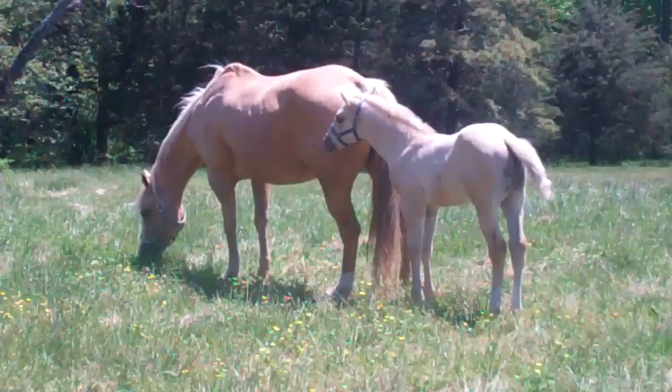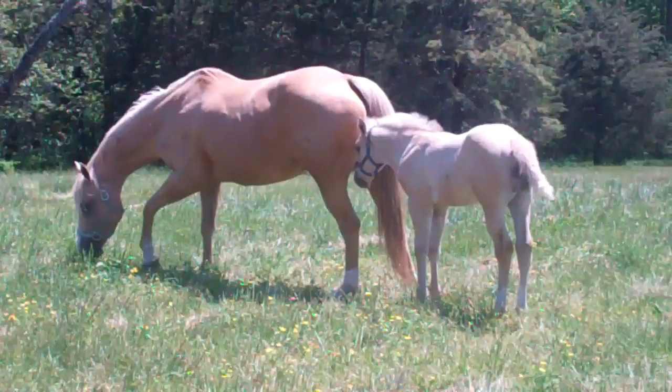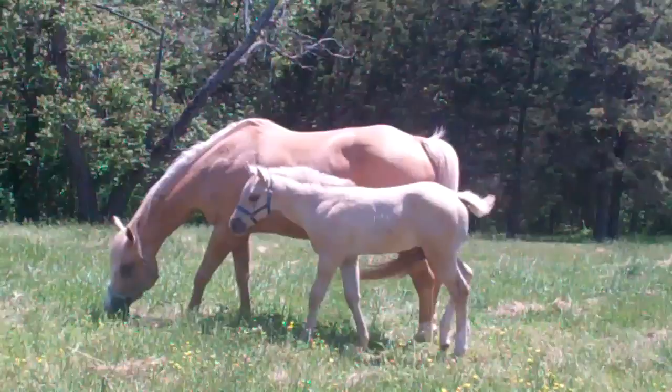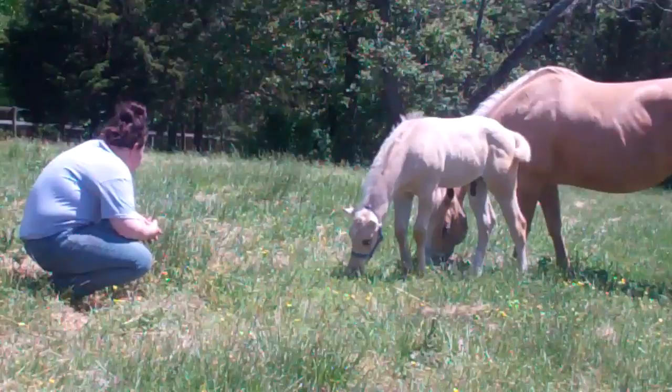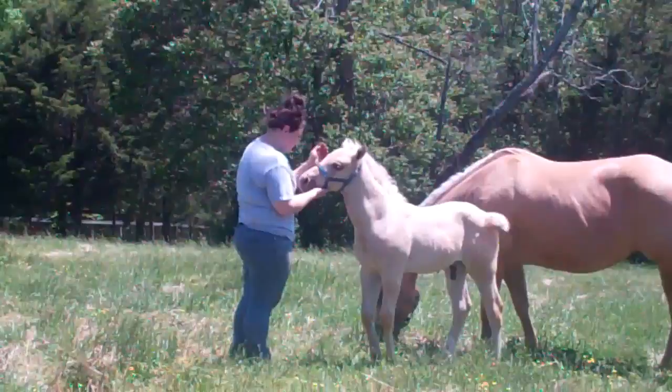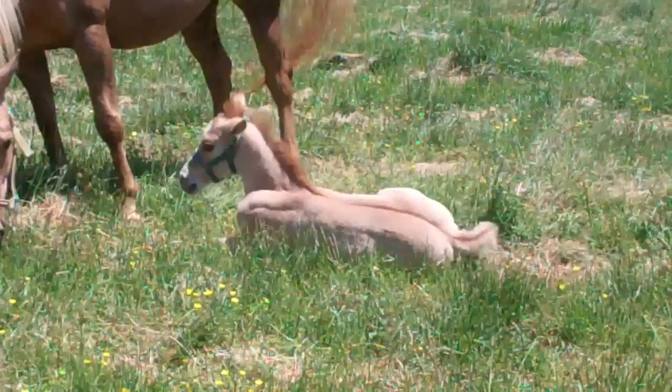We'll go meet some of the other babies. This is another little palomino foal we have this year and his name is Riko. He's a nice big foal. So we'll just give you a glimpse of all of our foals — this is Riko.